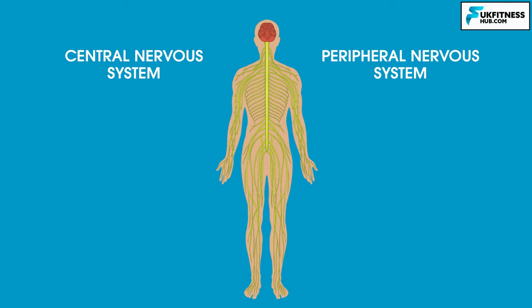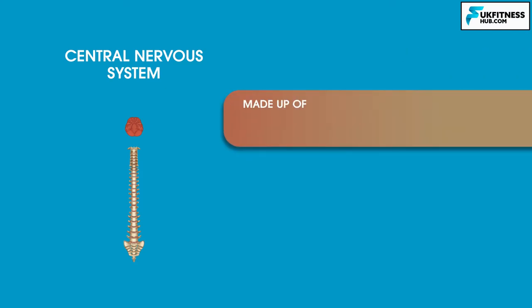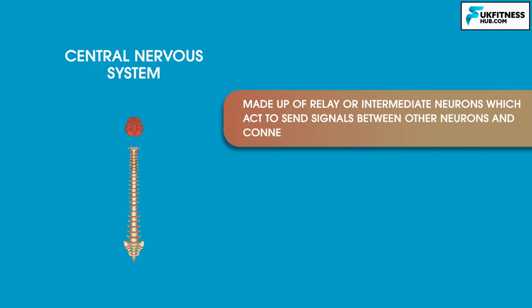The nervous system can be divided into two main parts: the central and peripheral nervous systems. The central nervous system, or CNS, consists of the brain and spinal cord. The CNS is mostly made up of relay or intermediate neurons which act to send signals between other neurons and connect them together in different networks.